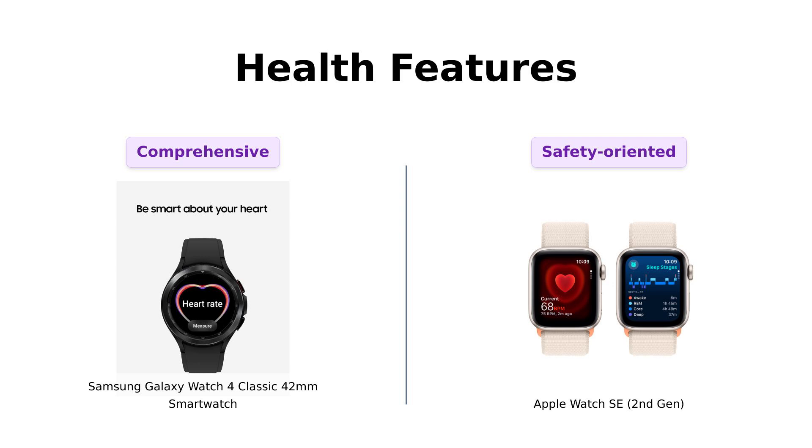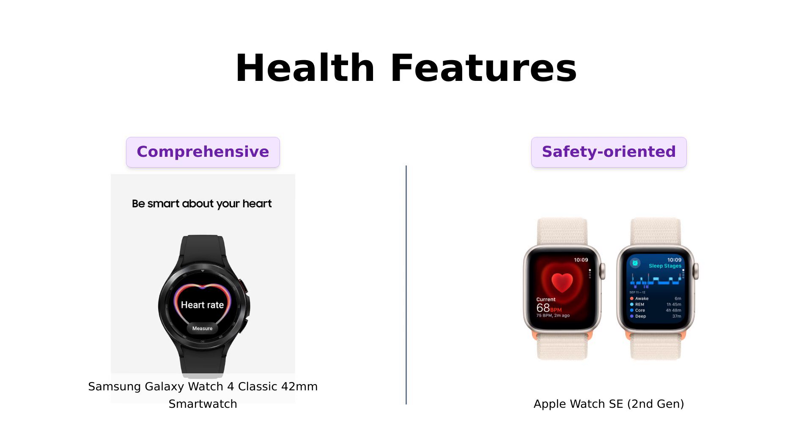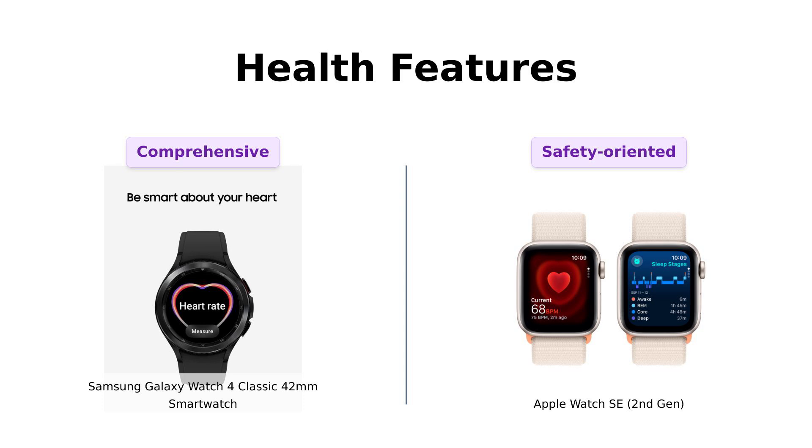Now, let's talk about health features. The Galaxy Watch 4 Classic is equipped with impressive health tracking capabilities, including a blood pressure monitor and SPO2 tracking, which many users rave about for their usefulness. However, some users also mention the battery life being a downside, requiring frequent charging. In contrast, the Apple Watch SE offers features like fall detection and crash detection, which users appreciate for their safety benefits. Reviewers have found the Apple Watch to be a reliable companion for health tracking, especially for families keeping an eye on kids. Both watches excel in health tracking, but the Galaxy may appeal more to fitness enthusiasts.